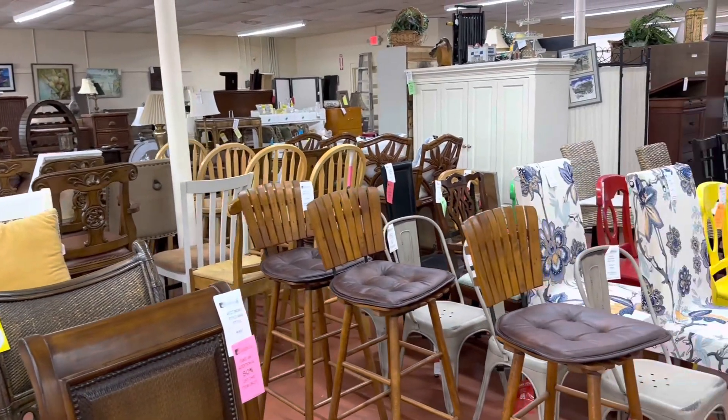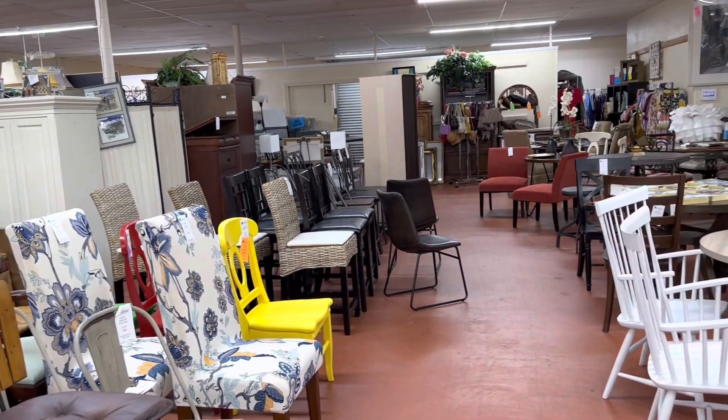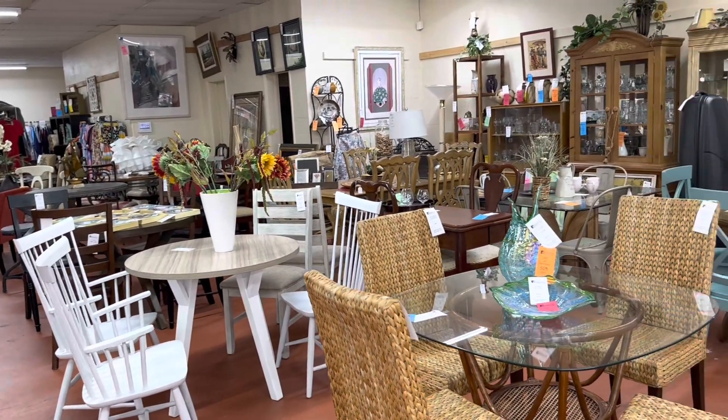Come on out and check out Night and Day Upscale Consignment Furniture in Cocoa Village at the corner of Center Street and Forest Avenue. Check out their Facebook page, which is tagged in this post.